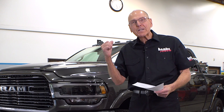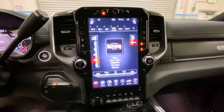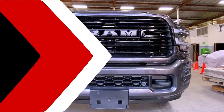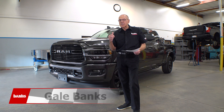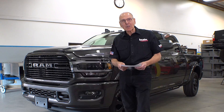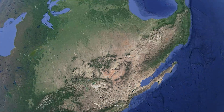Behind me is our 2020 Ram 3500 HD, and I'm going to have my way with it. I'm Gale Banks. As you Ram fans know, these high-output Cummins-powered trucks are damn hard to find. We looked high, we looked low, and we found one in New York State. So we went to New York and got us a new Ram.